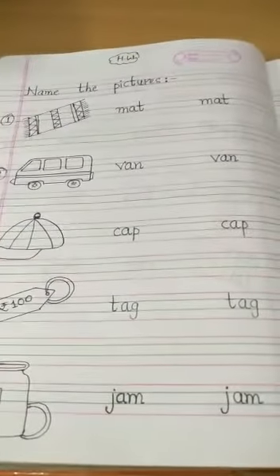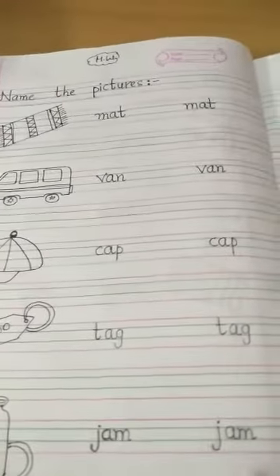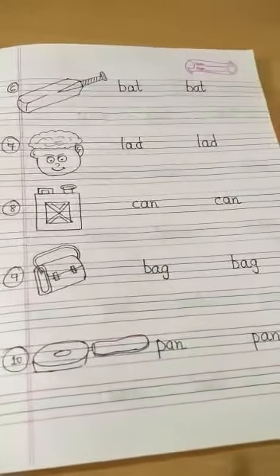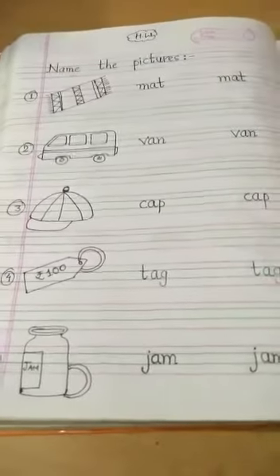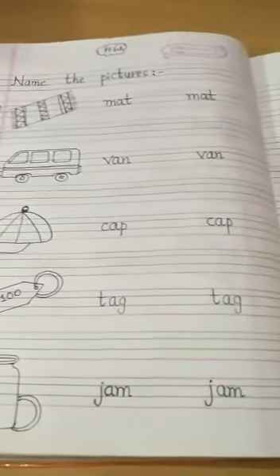Good morning, my dear students. You have learned almost all the A vowel words. So today's task is to name the pictures. I have mixed all the A vowel words here.